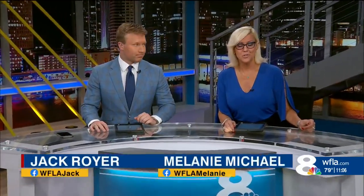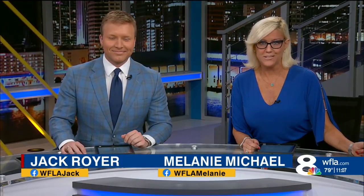Good evening on this Sunday. Welcome in. I'm Jack Royer, and I'm Melody Michael. Thank you so much for joining us and making us a part of your weekend. Right now, everyone is looking up to catch a glimpse of something very special.